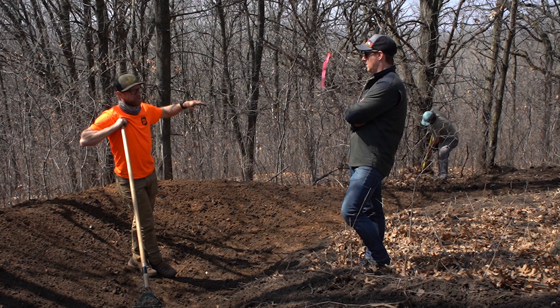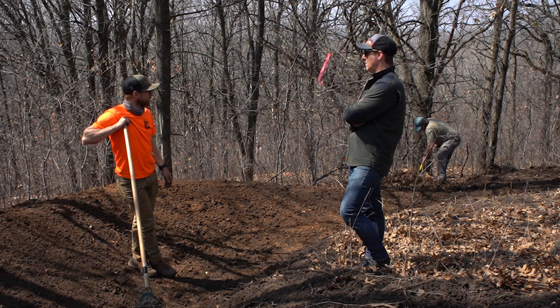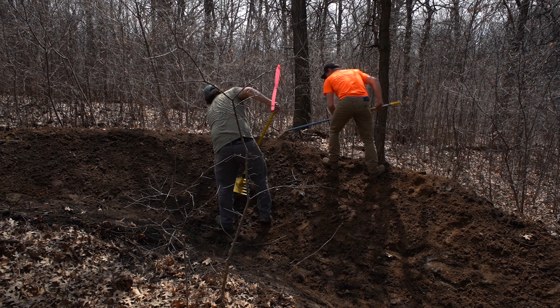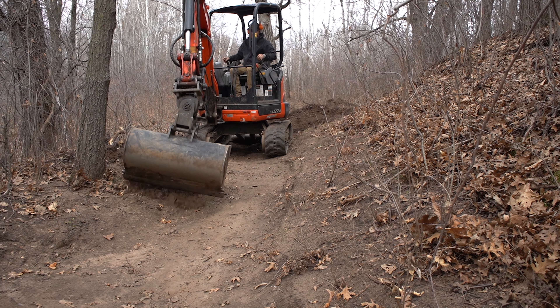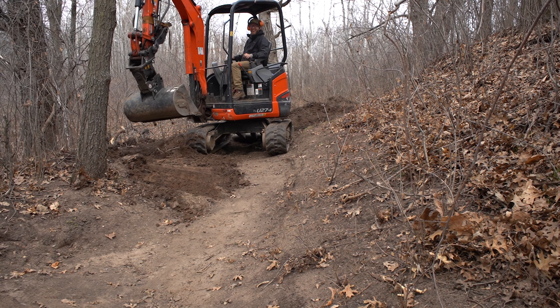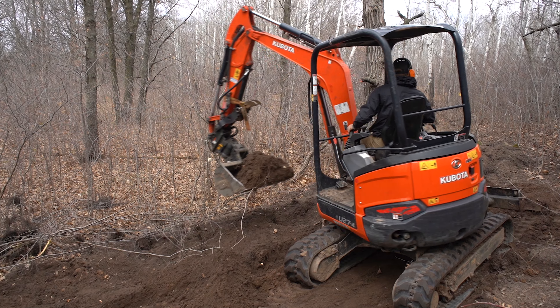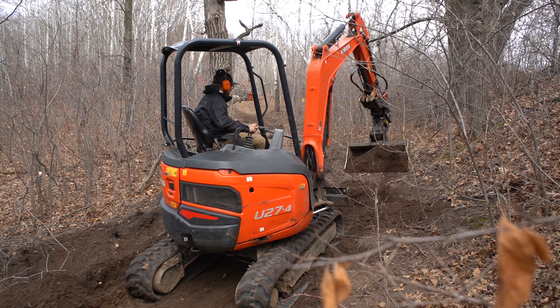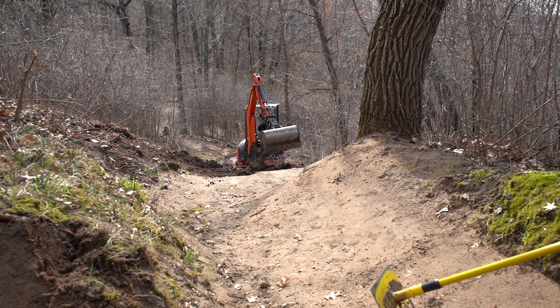We're putting a new entrance on, which will add about 300 feet, and it'll give you the whole elevation of the hill because we're at the very top now. Then we're going to fix the features on the way down, punch in more drainage, and clean out the sand. We're also going to extend the trail down to Lower Afton Road at the bottom, and there'll be a new return loop coming over there.